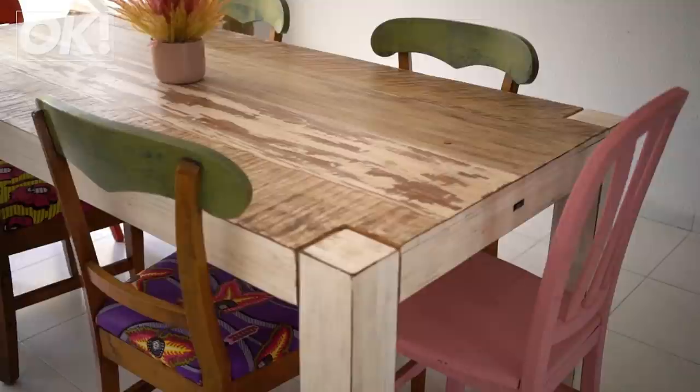Welcome to my kitchen, diner, lounge. I'm going to talk you through a few of my favourite things. So these are my chairs, which I got from a junk shop. As you know, I love chairs, so I upcycled them and covered them and put lots of colour in here. As you can see, I love colour — I've got lots of colour.